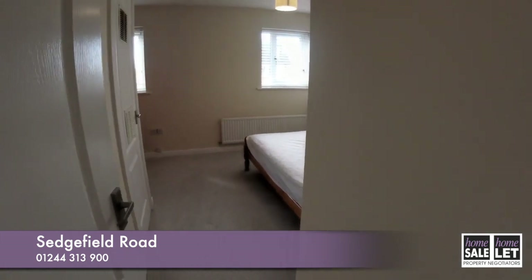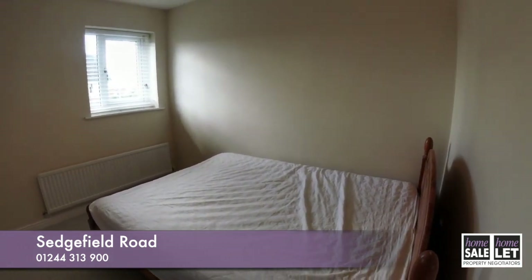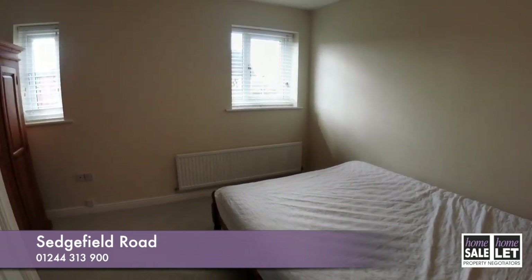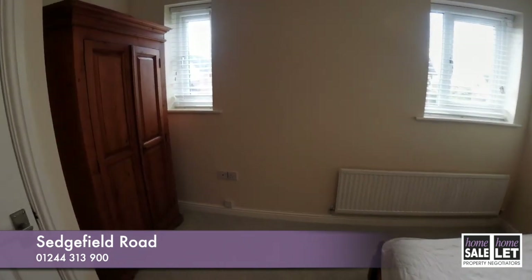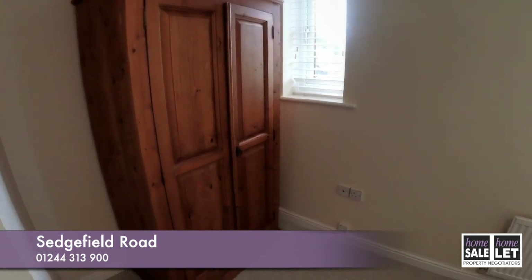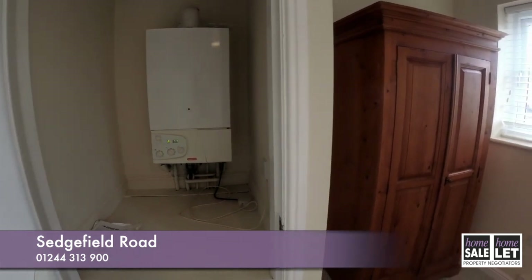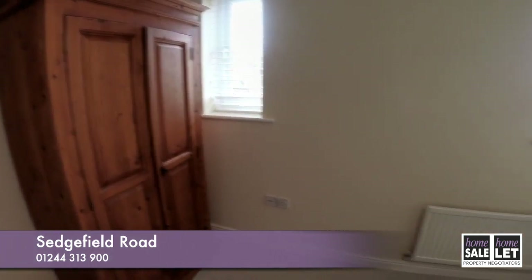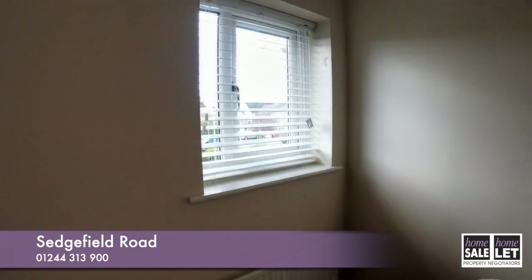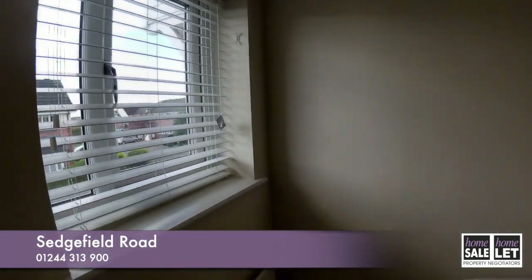Going to the master bedroom first of all — fantastic size. There's a double bed along with mattress, some handy storage, and also the combi boiler. All the blinds to the windows have been fitted new, as you can see there.